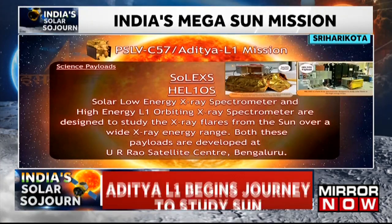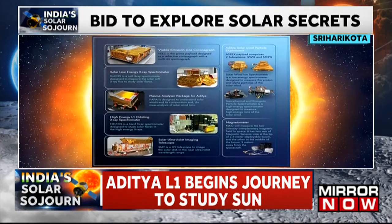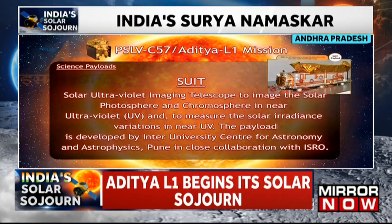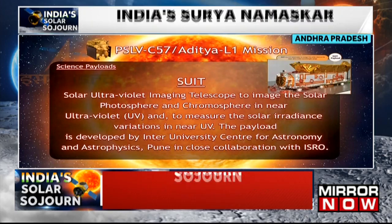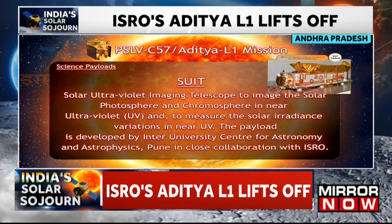The third payload is the Solar Ultraviolet Imaging Telescope, SUIT, which is a UV telescope to image the solar disk in the near ultraviolet wavelength range. The payload is developed by Inter University Center for Astronomy and Astrophysics, Pune, LIOS, URSE, and IISU.